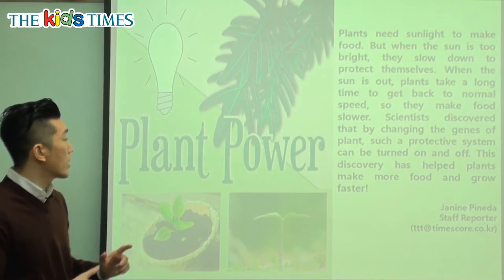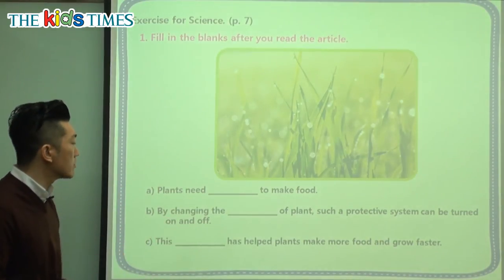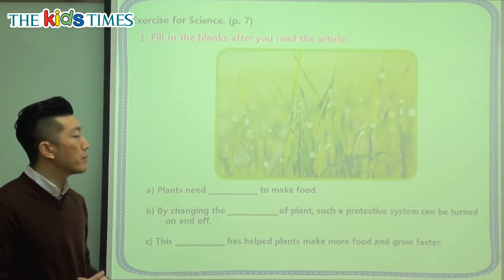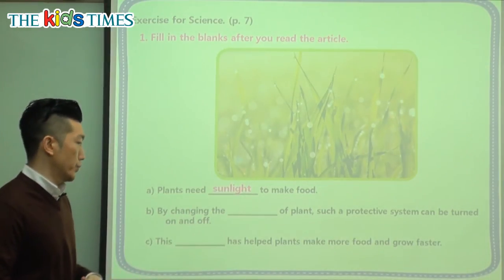Very interesting article — Plant Power. Let's look at our questions for today: filling in the blanks. Plants need something to make food. Do they need money? Do they need water? Yes, they need water, but more important than water — and we talked a lot about it today — they need sunlight to make food.